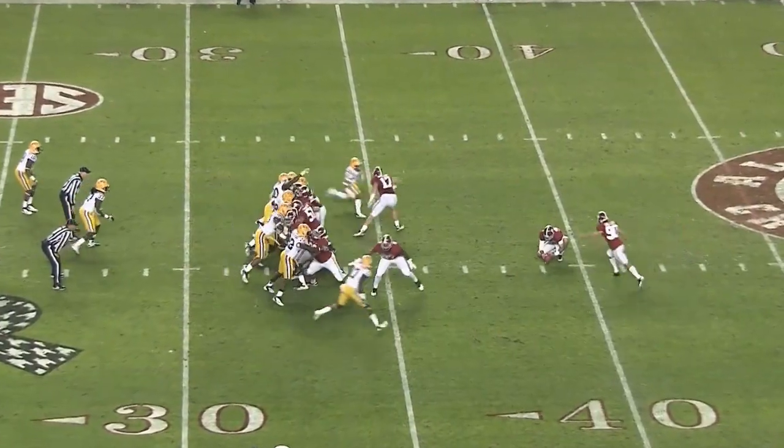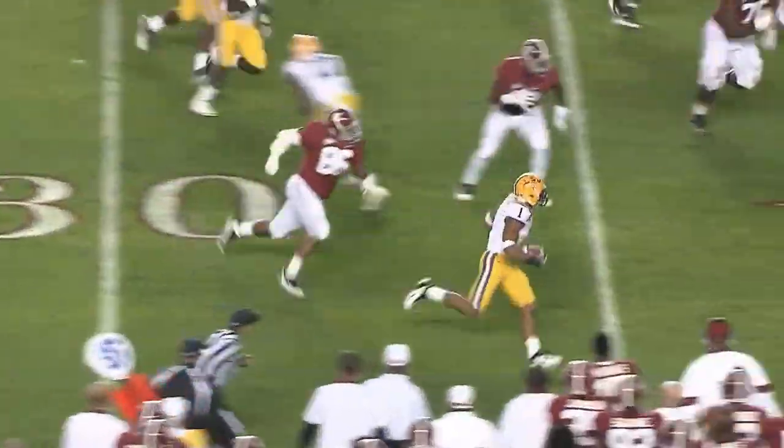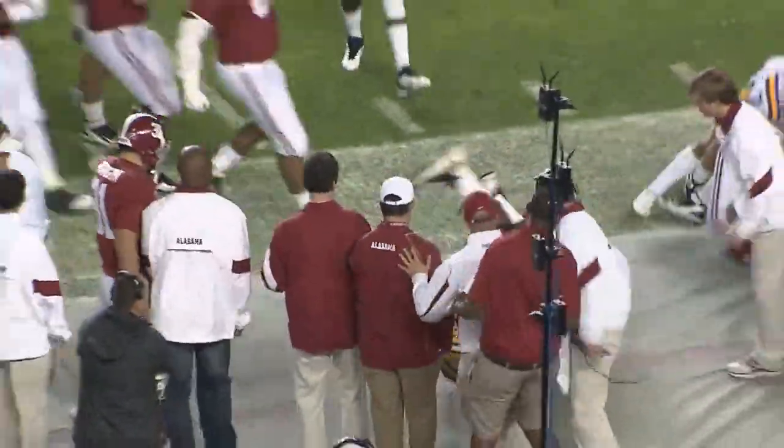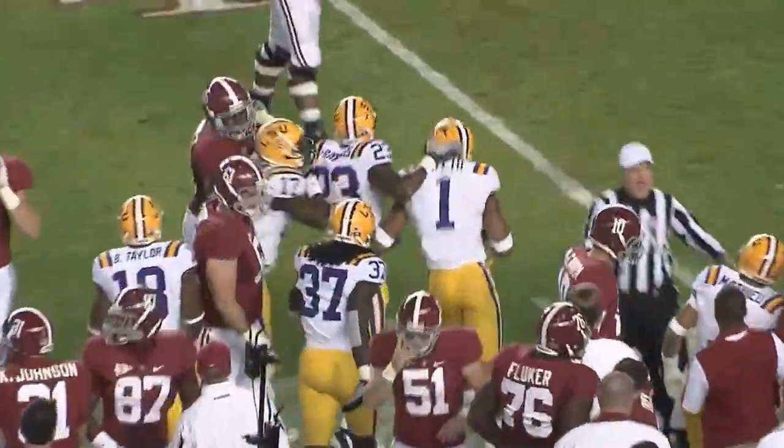49-yard snap, place, and the kick is blocked. It's blocked and taken by LSU back to the 30, 40, 45. That is Eric Reid and he is across midfield and knocked out of bounds at the Alabama 41-yard line.